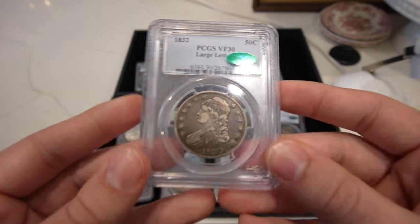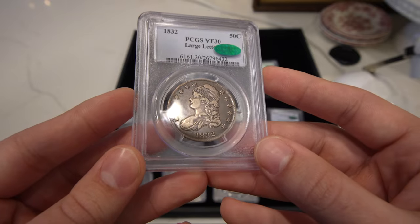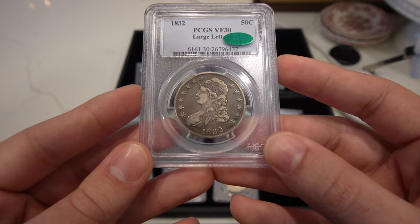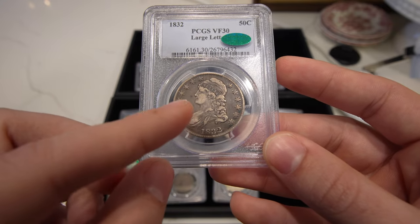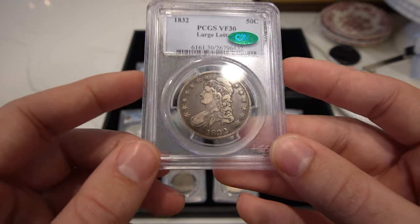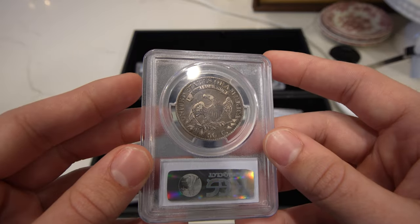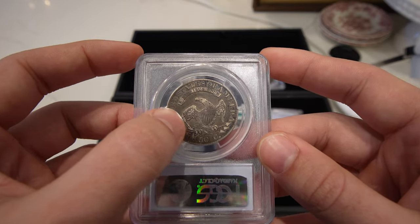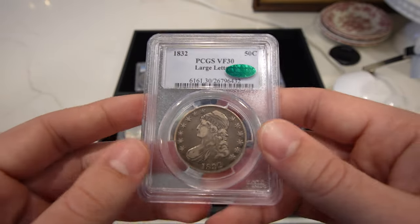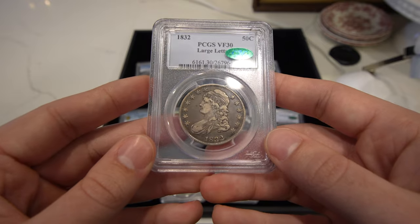Then we have this 1832 large letters Capped Bust half. Great circulated cameo on this coin — the circulated cameo basically means there's a big disparity between what the fields look like, which is normally dark, and a little bit lighter on the high points, giving it that nice cameo look. And if you can see, there's a giant die break there, which is a really cool piece of history.